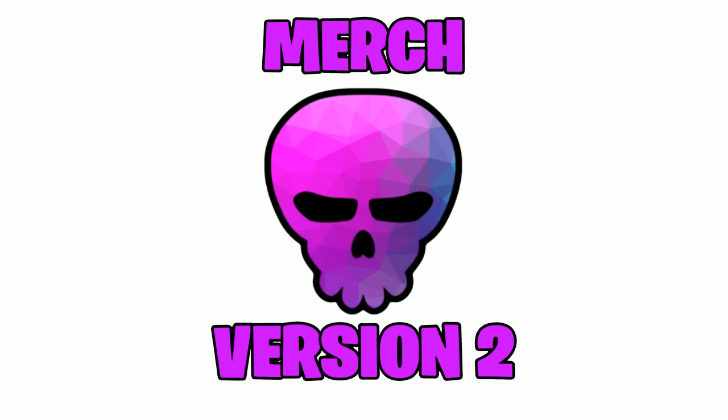Anyway, I hope you like and subscribe and enjoy the video, and I'll see you all in the next video or stream. See you everyone, thank you.